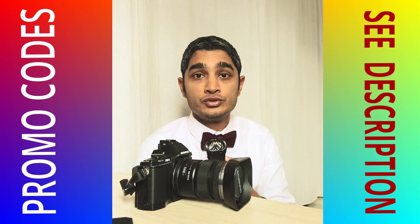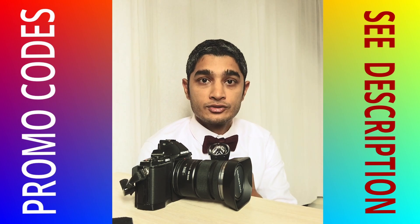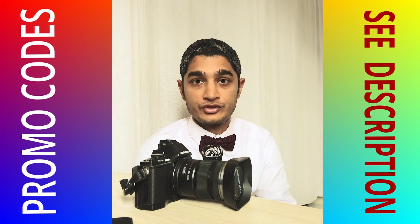Don't forget to go down in the description below to check out all the discounts, reductions, and special offers available for different softwares.